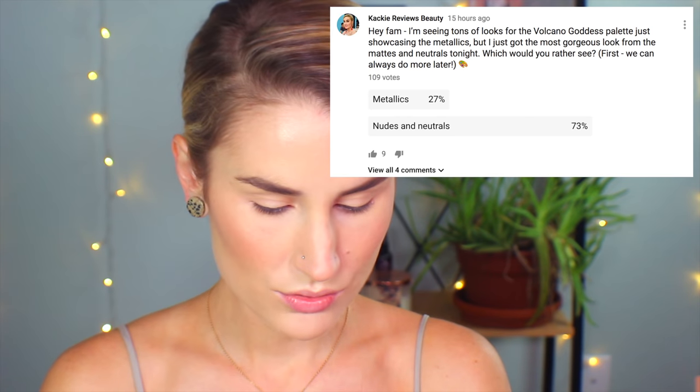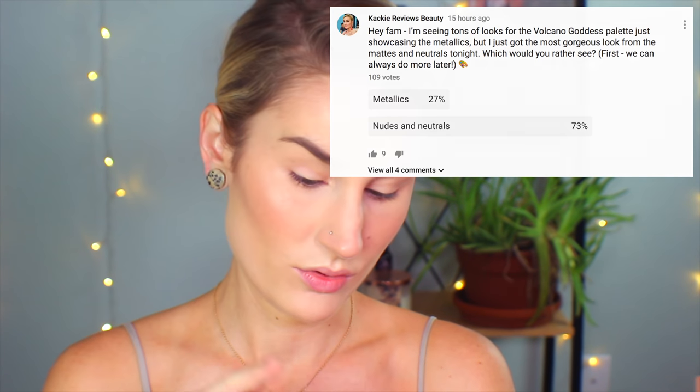I went on my notifications tab on YouTube and asked you guys: I'm seeing tons of looks for the Volcano Goddess palette just showcasing the metallics, but I got the most gorgeous look from the mattes and neutrals — which would you rather see first? That was 12 hours ago. We have 92 votes and by 74%, nudes and neutrals won. I went to an event last night and got a chance to play with this palette.